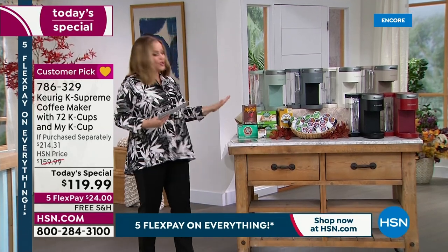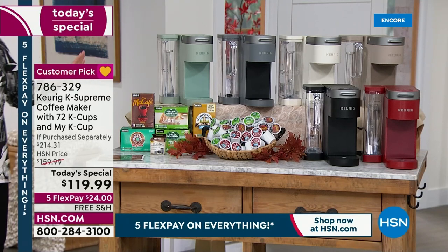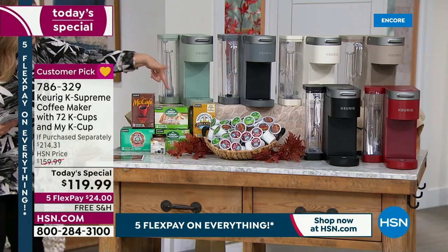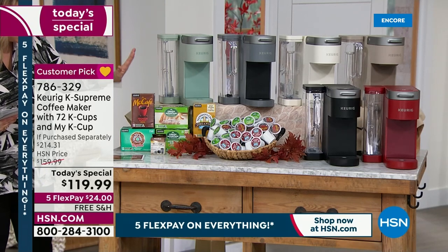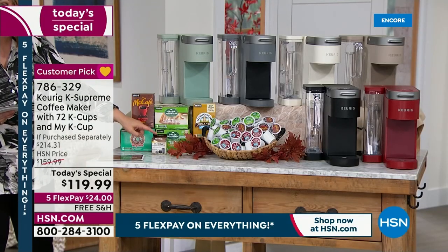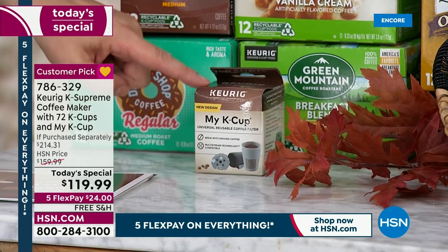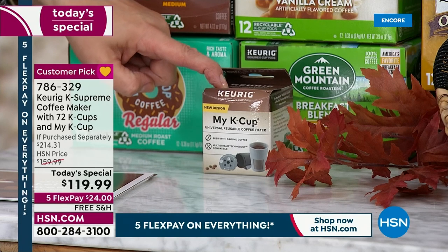Let me show you what we're doing today because it's a big value. Anywhere else you would pay at least over $214 for this bundle. Not only do we have exclusive colors, but you're getting 72 pods of coffee in this exclusive bundle at the lowest price we found anywhere. You're also getting the MyK cup, so if you like to grind your own beans, you can make your own specialty brew — that's another $15 value thrown in.